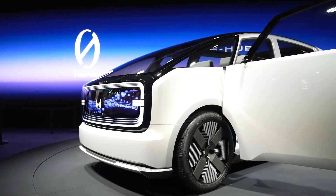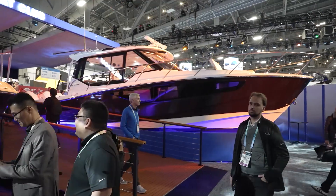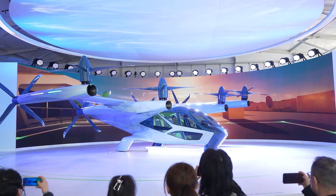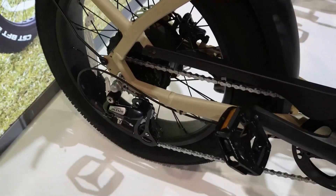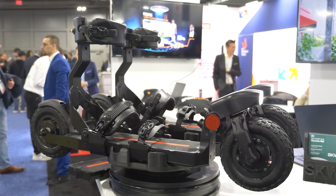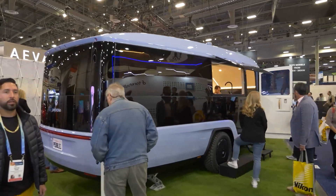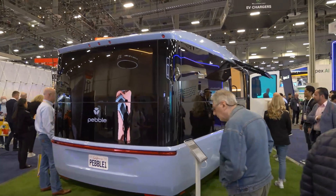Another trend is electrified vehicles — not just cars, but the whole gamut: cars, vans, boats, trucks, tractor trailers, aircraft, bikes, motorcycles, skateboards, scooters, and yeah, even shoes. They were all over CES last year, but in 2024 they're almost in every hall, not just in the automotive section.